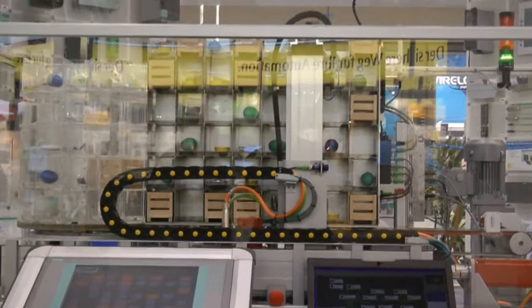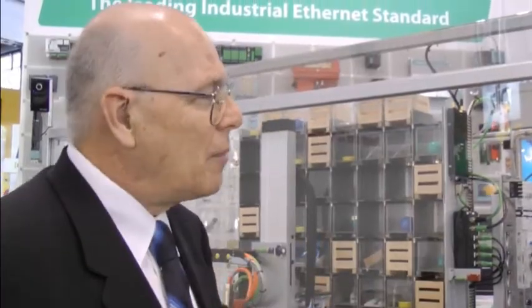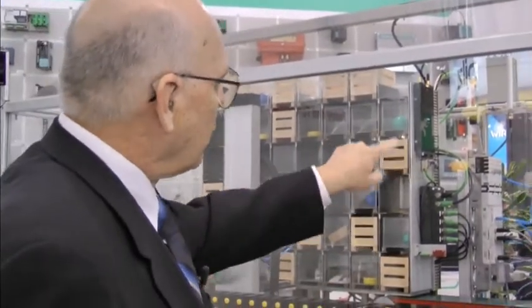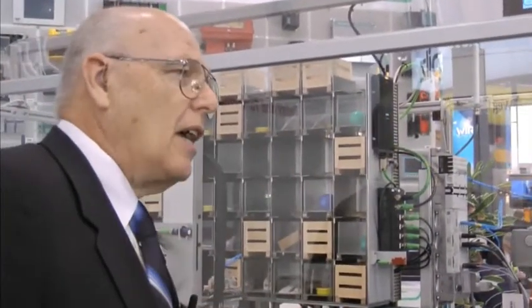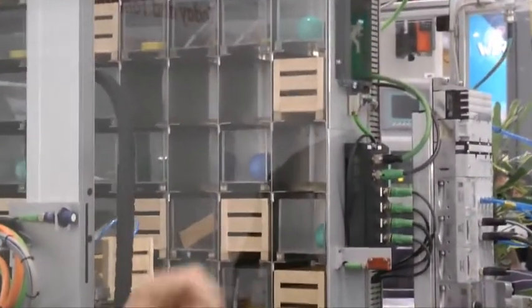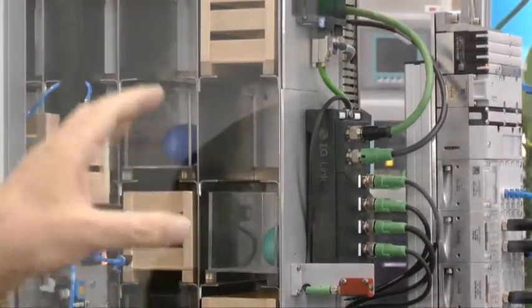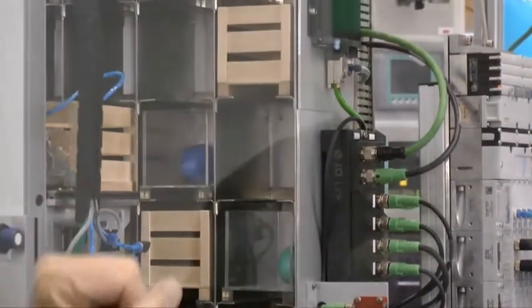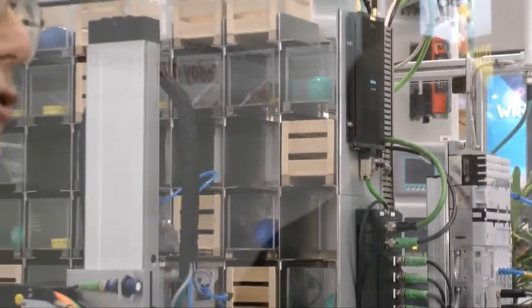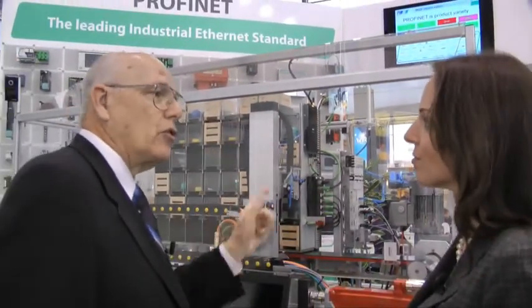Let's go to the front of the machine and I'll show you what I mean by one cable. By one cable, we're talking about this green cable — you see green cable all around us on this machine. The nice thing about this one green cable is that we can bring real-time information, the kind that comes from I/O; we can bring much higher speed information needed for motion control on the same cable. We can even bring open TCP/IP communications over that same cable to do configuration of devices or to run non-PROFINET devices like the vision system that's also on this machine.